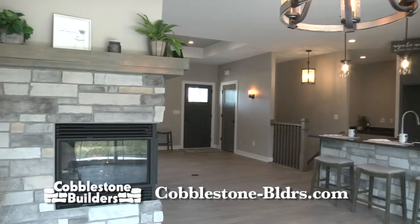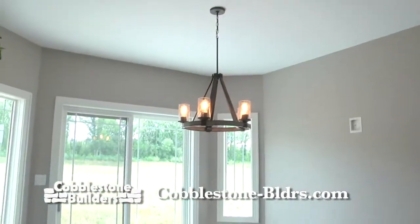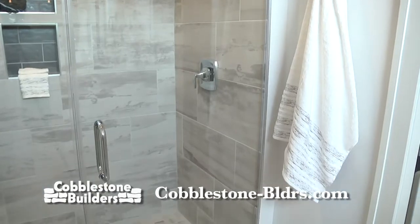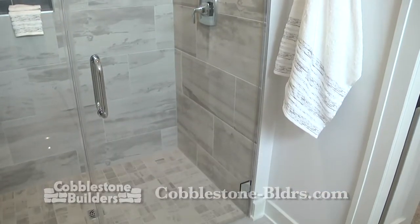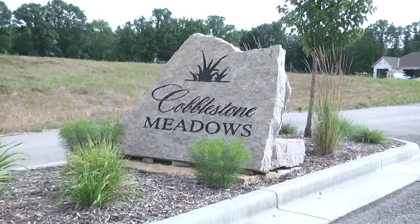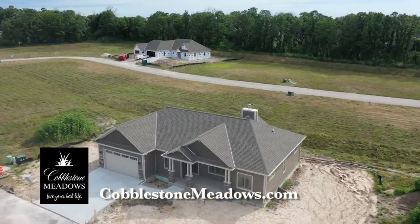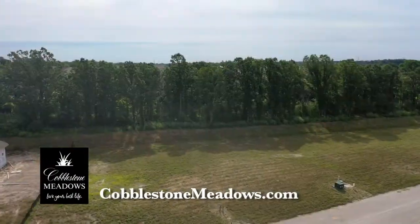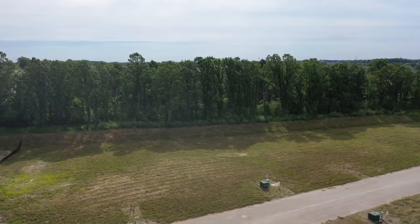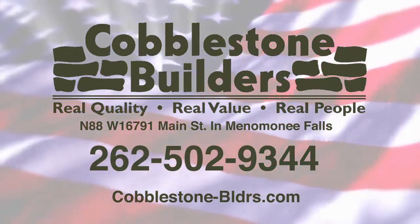When you come out, you'll see the ultimate building standards we include in each and every home, such as Marvin windows, engineered wood floors, and a tiled master shower with level access. What you see is what you get. Be sure to take a look at the lots available here in Cobblestone Meadows — it's open to all builders. We have one-third to one-half acre lots with municipal sewer and water, tree-lined, and some with partial exposures. We are open Saturdays and Sundays, noon to four. Cobblestone Builders, building better for you.